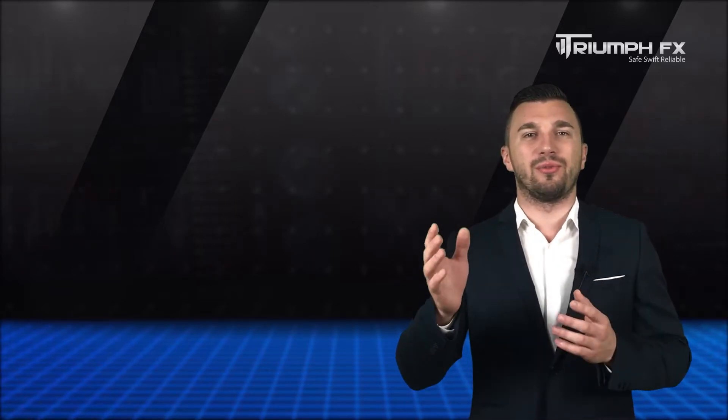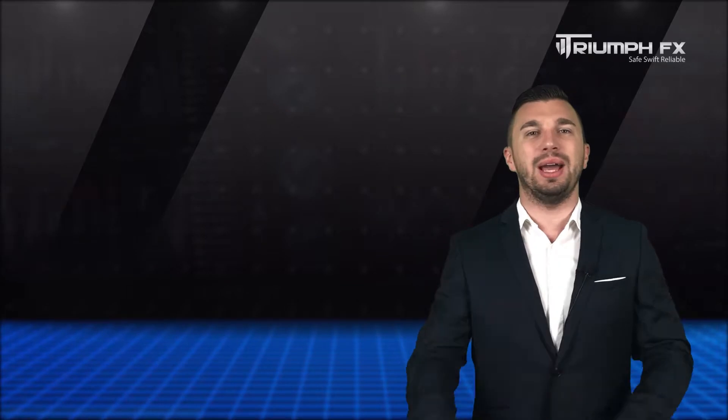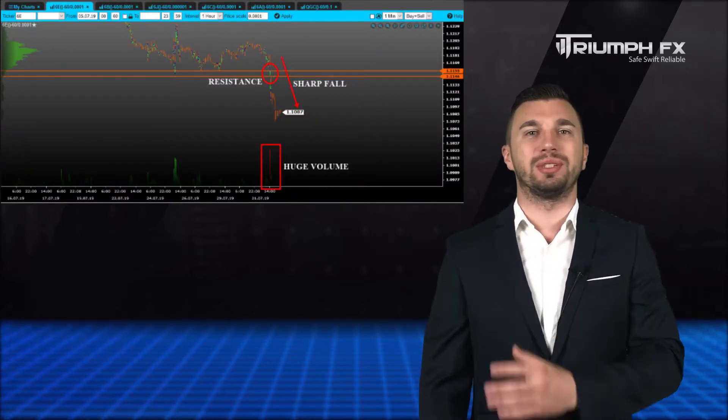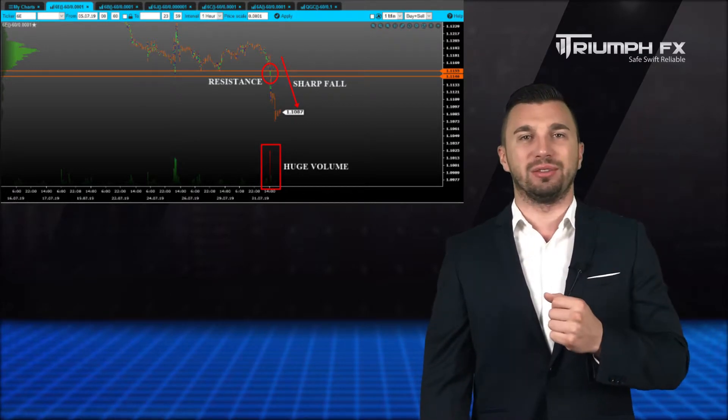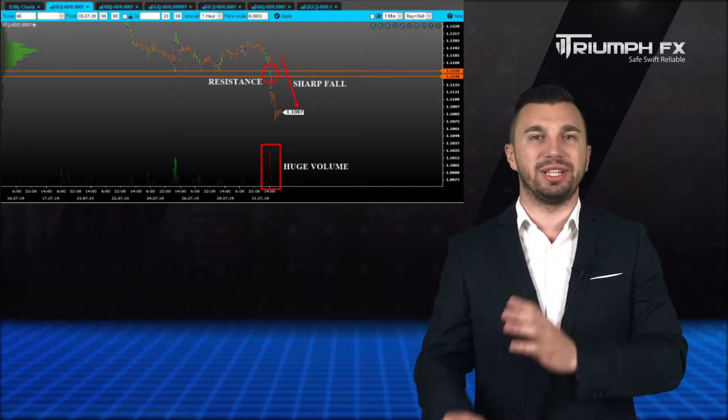As usually, we start a forecast with the EURUSD currency pair. The price showed a drop supported by the large volume and brought down the previous level of support, which is a great bearish signal.